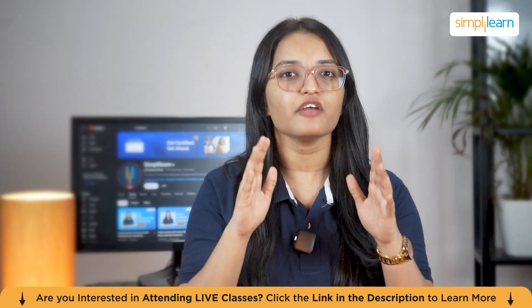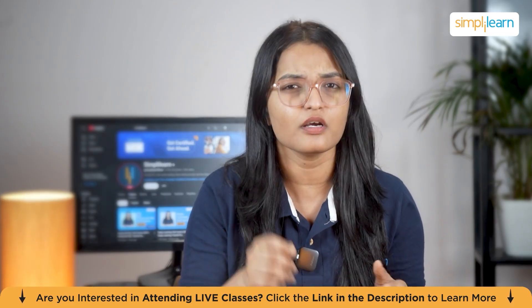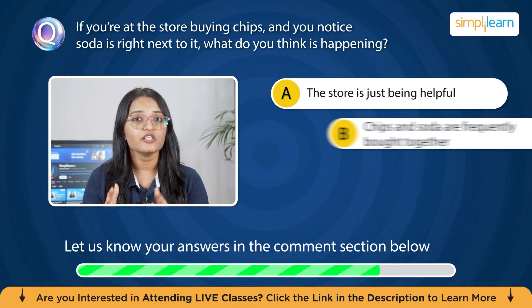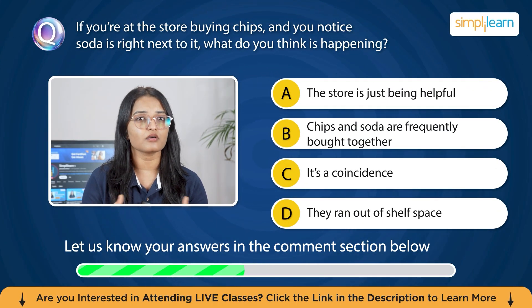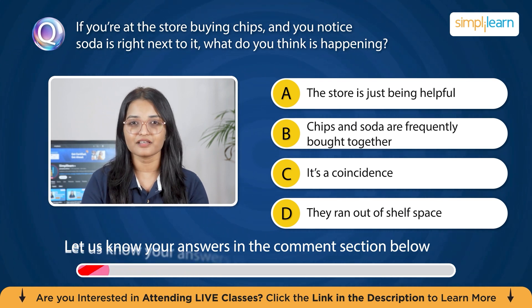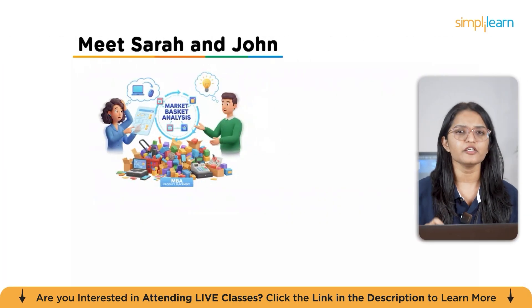If you are at a store buying chips and you notice soda is right next to it, what do you think is happening? Your options are: the store is just being helpful, chips and soda are frequently bought together, it's a coincidence, or they ran out of shelf space. Let me know your answer in the comments and I'll explain it in just a few minutes.